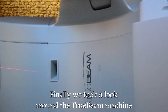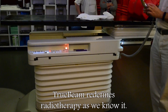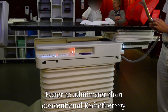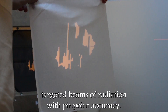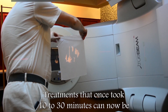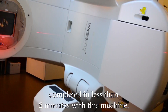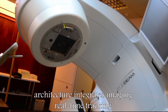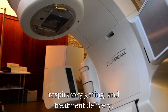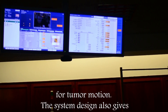Finally, we took a look around the TrueBeam machine, which provides high-precision radiotherapy treatment. TrueBeam redefines radiotherapy as we know it — faster to administer than conventional radiotherapy. It rotates around the patient to deliver powerful, specifically targeted beams of radiation with pinpoint accuracy. Treatments that once took 10 to 30 minutes can now be completed in less than 2 minutes with this machine. With faster treatment, there is less chance of tumor and patient movement. TrueBeam's sophisticated open architecture integrates imaging, real-time tracking, respiratory gating, and treatment delivery, making it possible to deliver treatments more quickly and accurately while monitoring and adjusting for tumor motion.